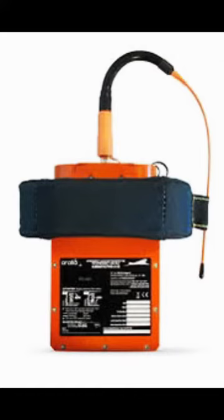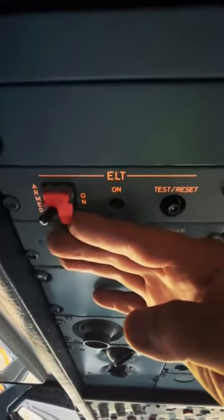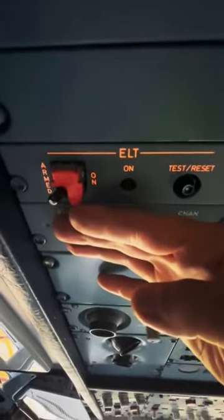When it comes to maintenance, we are tasked with making sure these systems are operational. We have to test these systems at interval periods to make sure they are active and working. But word to the wise to my maintenance personnel and my pilots — be careful. Do not leave it on for too long unless you want to see these guys. They will come really quick and it has happened in the past when it's accidentally activated.